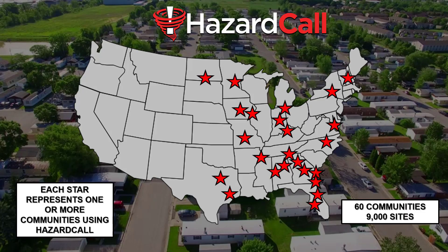Hazard Call has been growing since we began in 2018. These are the locations across the country where we have service, and each star on this map represents one or more communities using Hazard Call. As of this time, over 60 communities with over 9,000 sites.